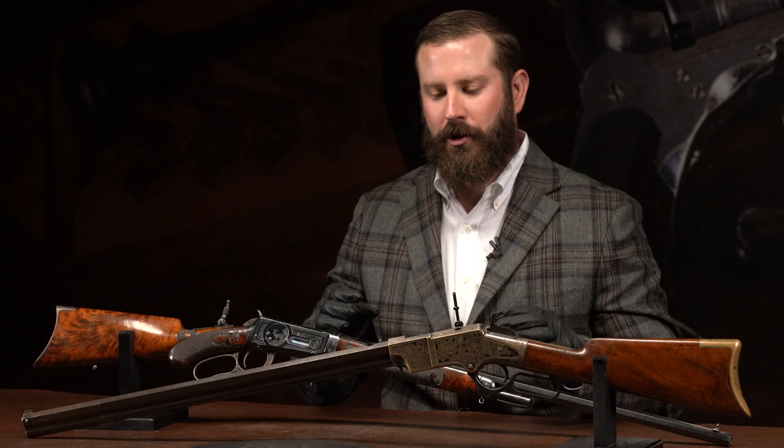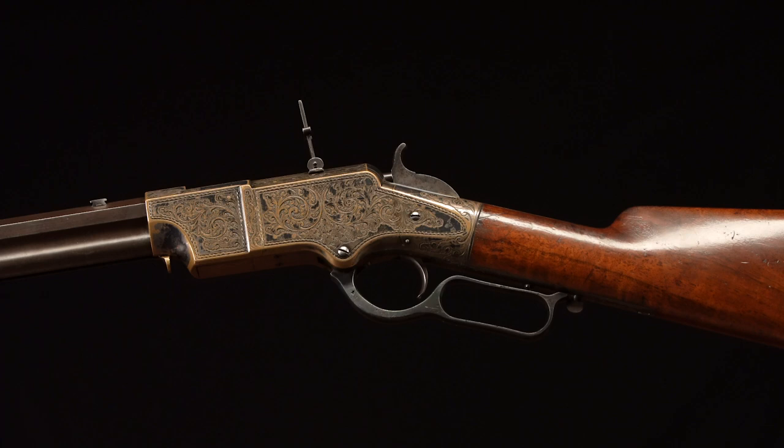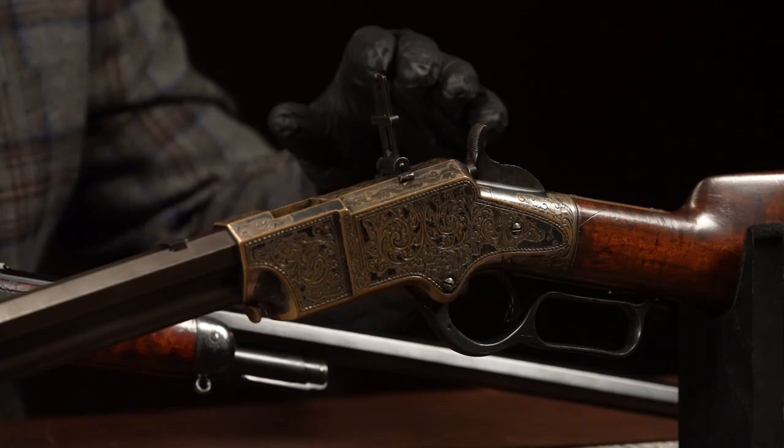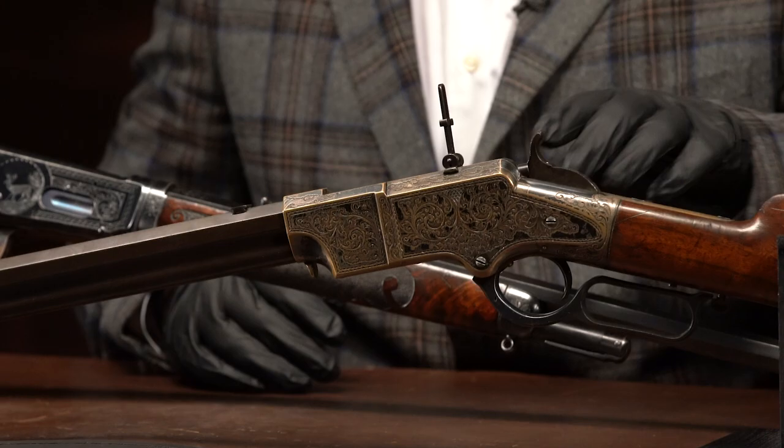Number 20 on our countdown, we go to the Gateway Collection — an interesting pair where Winchester started and the most popular Winchester production rifle of all time. Starting with lot number 15, it's a First Model Henry rifle, serial number 1441. This is a Hogson engraved, silver-plated First Model Henry, and it's in the top one or two percent of engraved silver-plated guns we've ever sold.